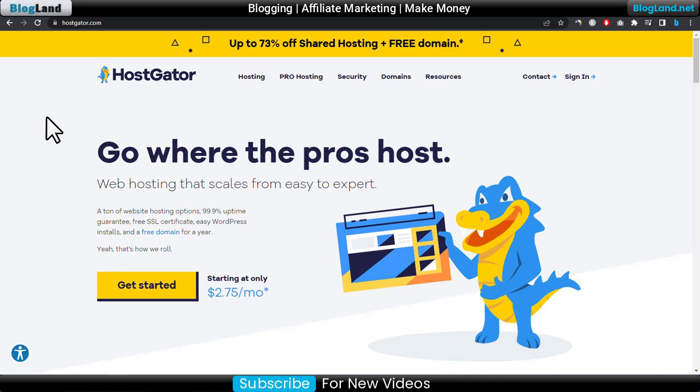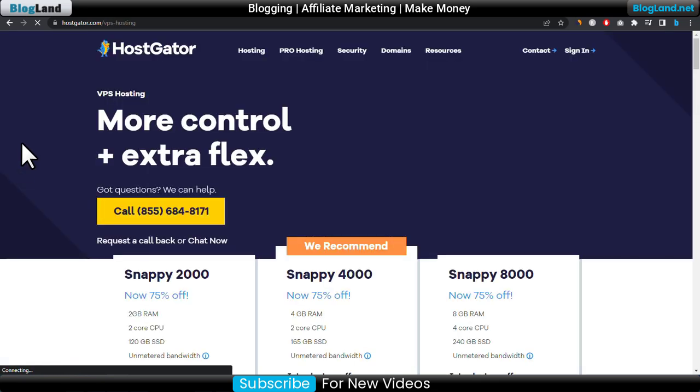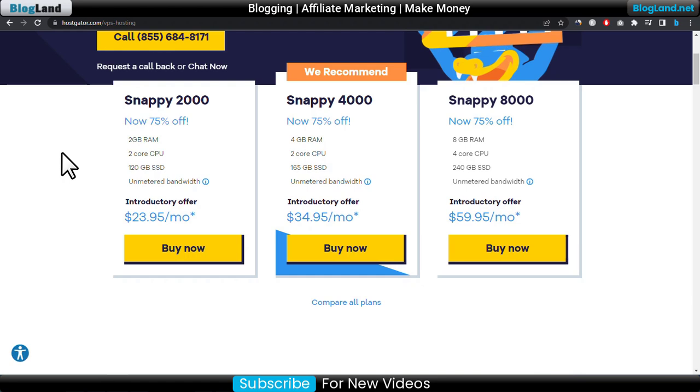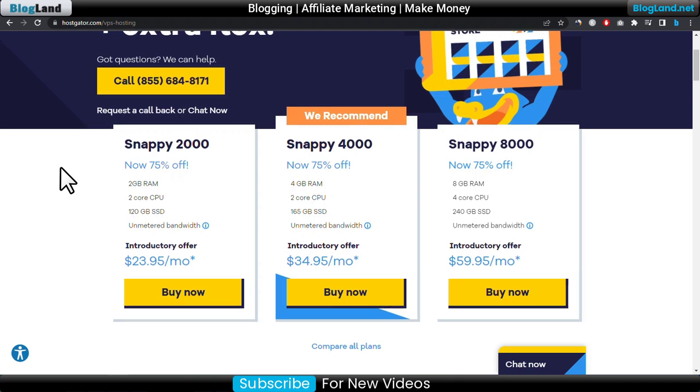To see the VPS plans of Host Creator, just click on Pro Hosting from the menu and then click on VPS. You will see three plans. The starting plan is only $23.95 per month and it is providing 75% discount. You will get 2GB RAM, 2 CPU cores, 120GB SSD, and unmetered bandwidth.